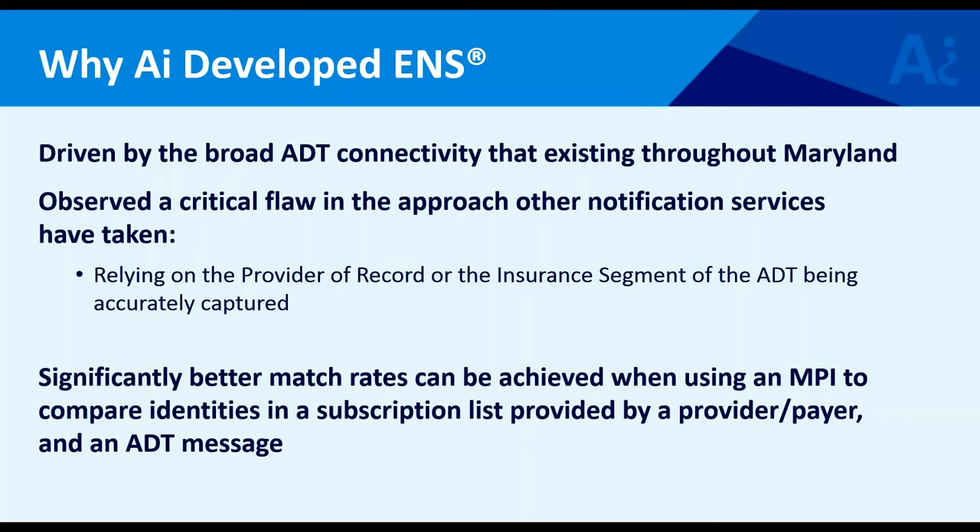What if you go to the practices in the community and ask them to attribute themselves to their patients? So instead of the patient attributing themselves to a provider at the point of care, the provider attributes themselves to their patients in advance. There are important policy frameworks that accompany this type of service. The fundamental concept: go back to the PID segment instead of the provider of record, and use master patient indexing technology to compare the patient in the real-time message to each of these preloaded lists within the notification service. When a match occurs, trigger the outbound alert based on preferences.